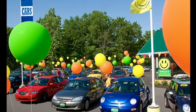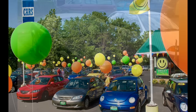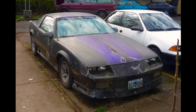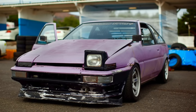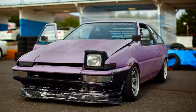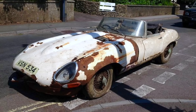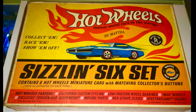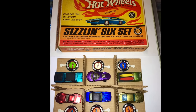The used car lot — the balloons are new but the cars aren't. In fact, some used cars really show their age. Hot Wheels start out fresh from the factory. This Sizzling Six set features six new cars with gleaming paint, sparkling windows, and perfectly aligned wheels.